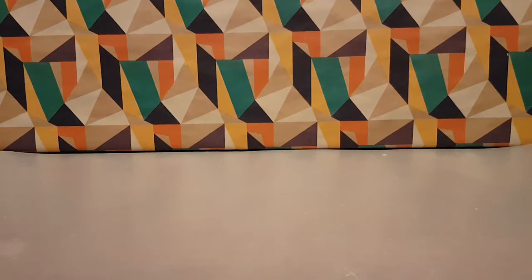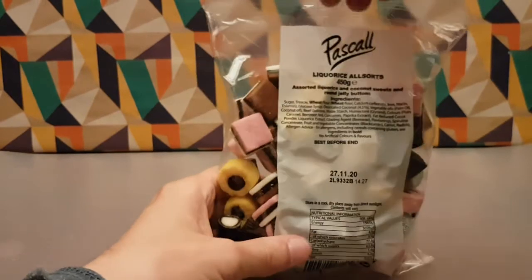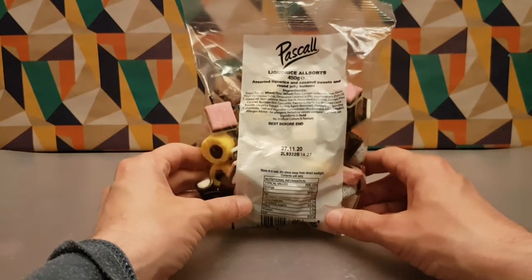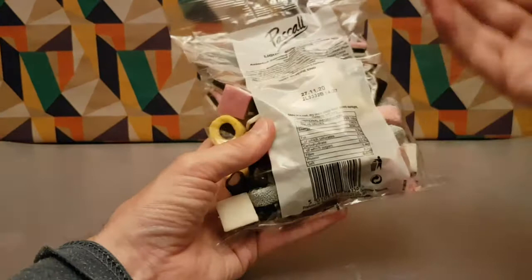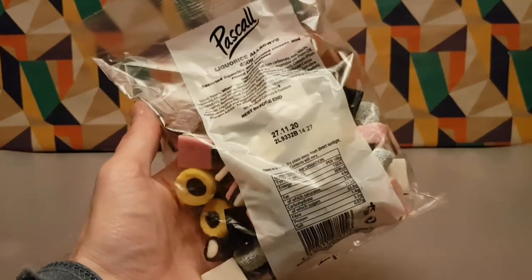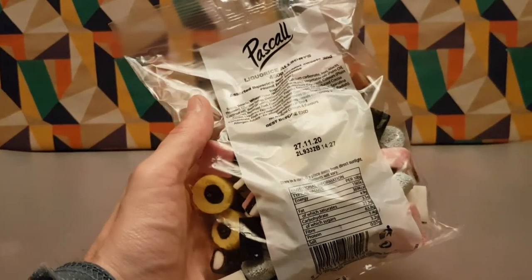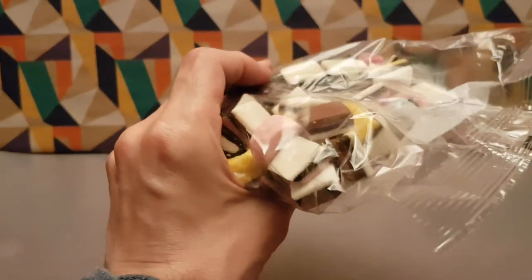This is PASCAL licorice all sorts. It's the plainest, simplest packet I've seen in the history of everything — just a clear packet with black and white text. I picked this up in Poundland, and I like licorice all sorts, so I thought I'd review it, because it comes in the simplest packet in the world and it's been a while since I last had some.